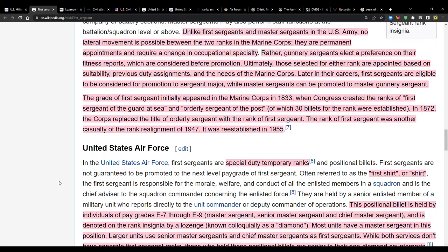The grade of first sergeant initially appeared in the Marine Corps in 1833, when Congress created the ranks of first sergeant of the guard at sea and orderly sergeant of the post, with 30 billets established. In 1872, the Corps replaced the title of orderly sergeant with first sergeant. The rank was eliminated in the realignment of 1947 but re-established in 1955.